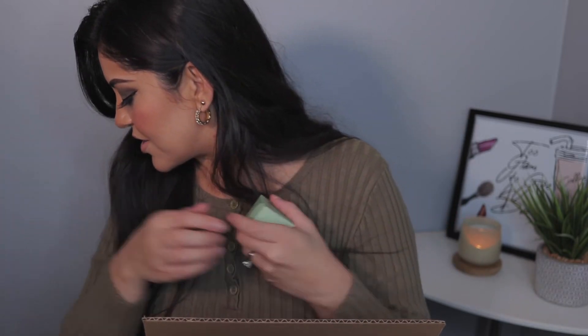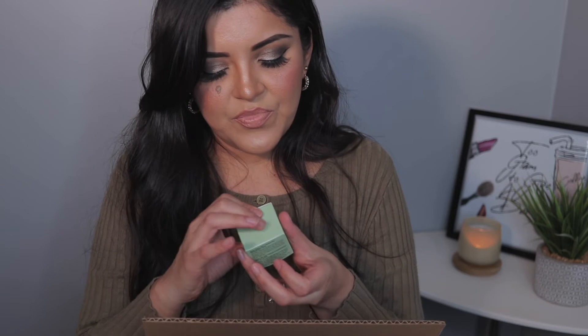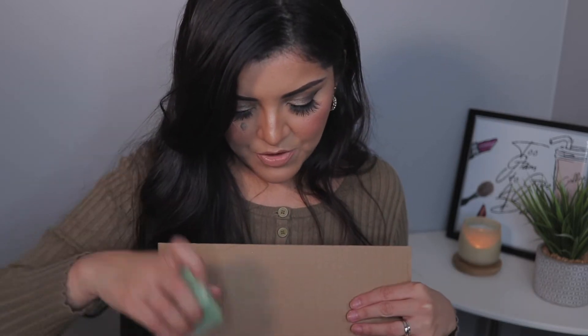I also got the Clinique Take the Day Off Cleansing Balm — I really do like cleansing balms! I used my points for this. It's just a small container and it's in my bathroom because I'm currently using it every night.